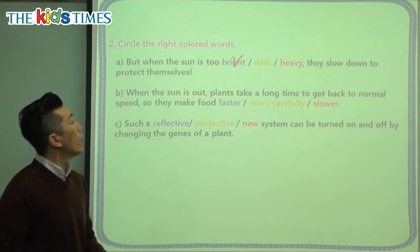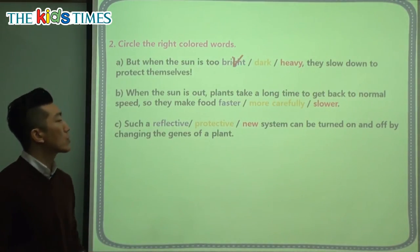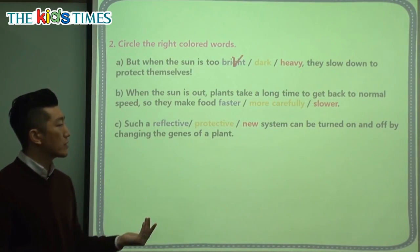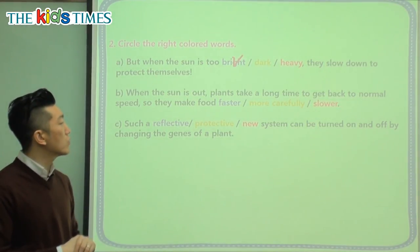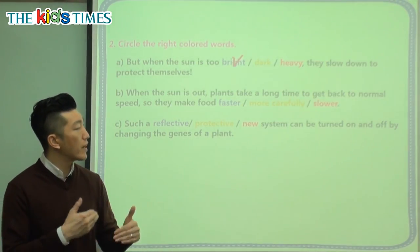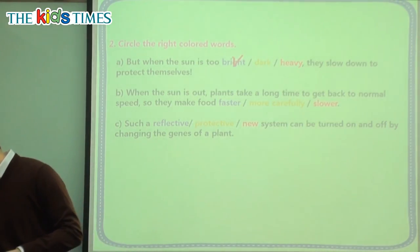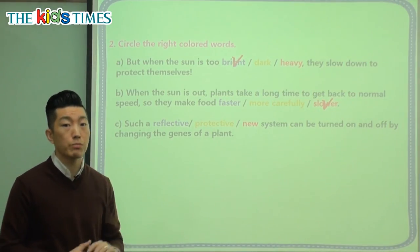When the sun is out, the plants take a long time to get back to normal speed, so they make food. Do they make food faster, more carefully, or slower? When the sun is too strong, what do the plants do to protect themselves? Let's look at the question and remember — no, they don't make it faster; they make it slower to protect themselves.